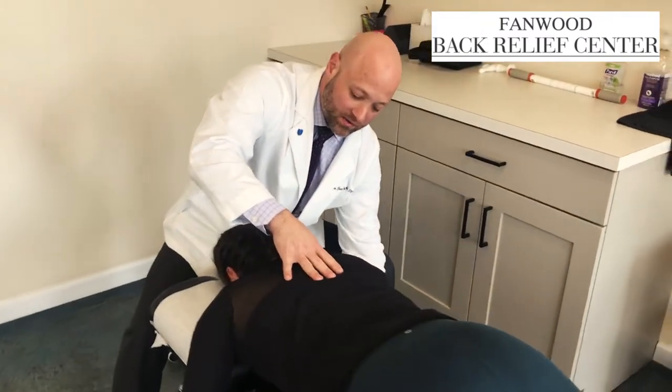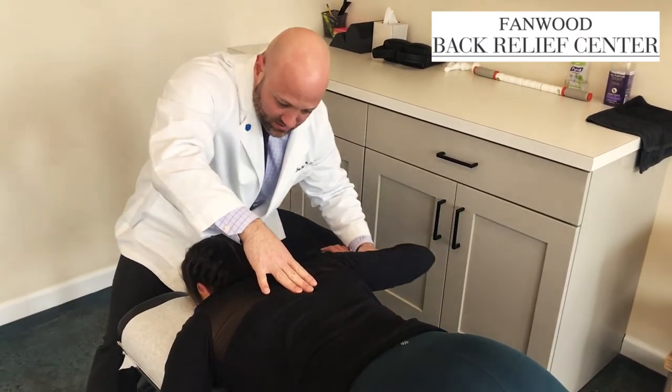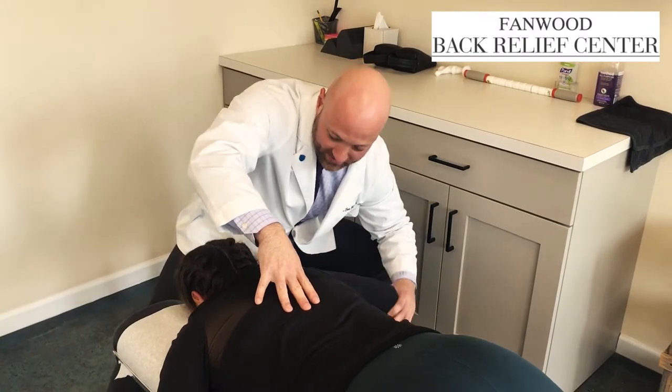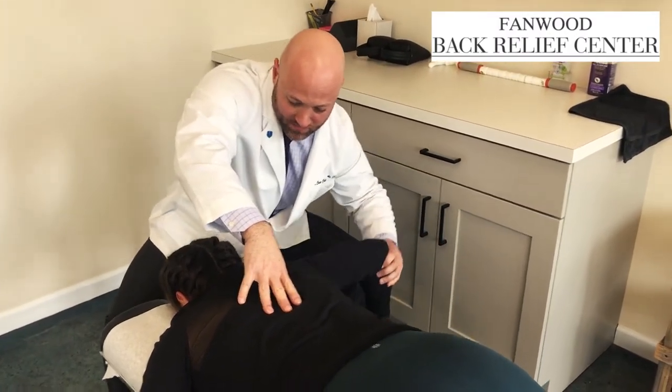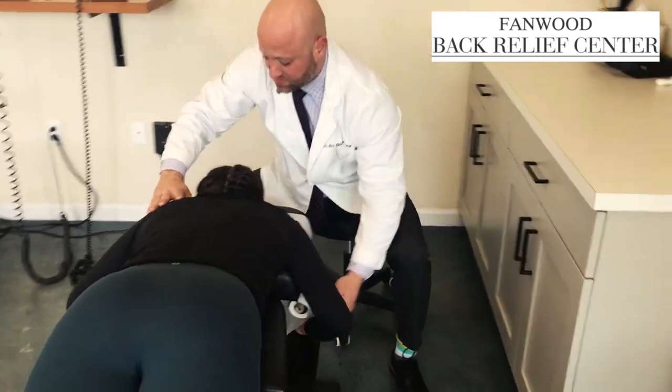There's definitely more going on on the left than the right, but we're also going to work this right side as well. Not as bad. We're going to turn the elbow in like this and come straight up, all the way down and then up again.